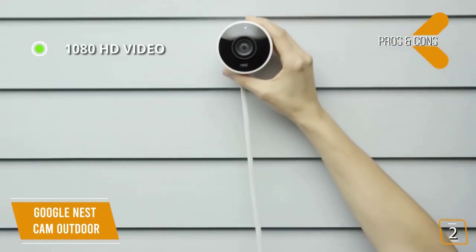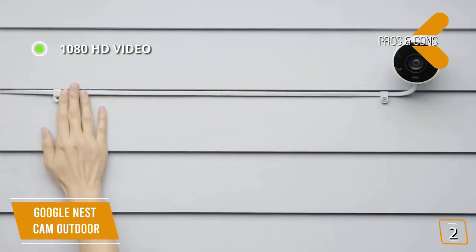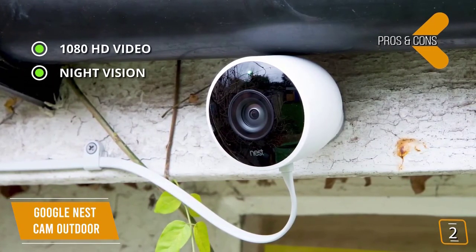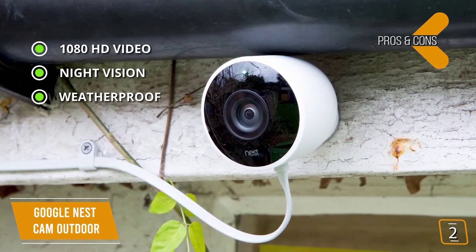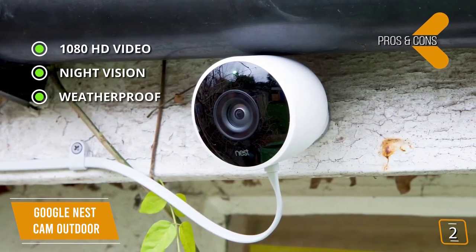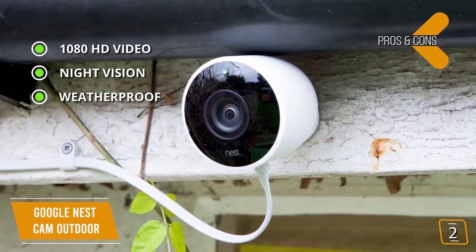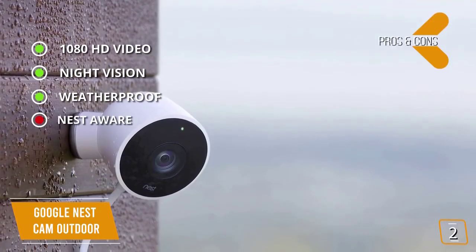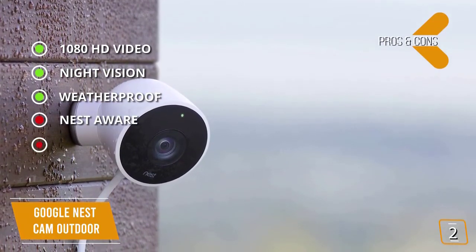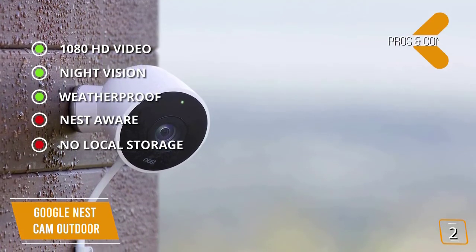Pros: 1080p HD video — the quality is detailed and sharp. Night vision — 8 LED sensors for infrared night vision. Weatherproof — the camera has an IP65 rating, meaning it's dust-tight and can even be sprayed with a 6.3mm water nozzle without any damage. For the cons: Nest Aware — many features are not available without the Nest Aware subscription. No local storage — only 3 hours of free cloud storage without a subscription.